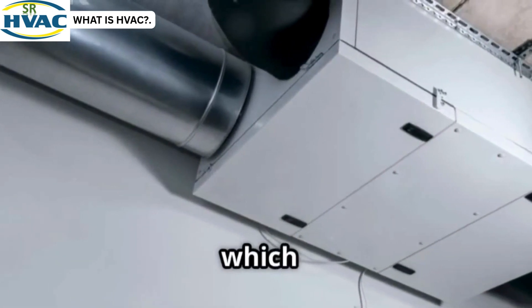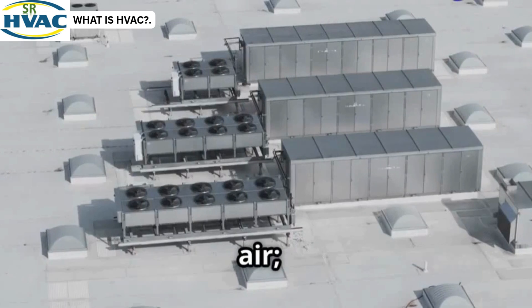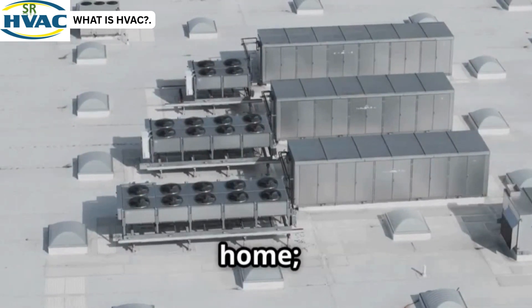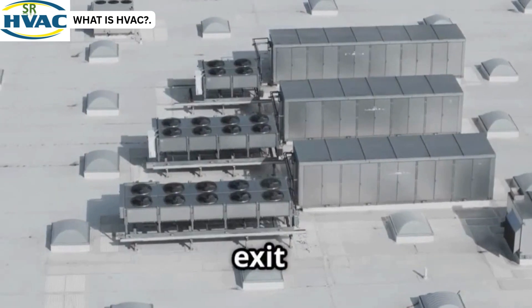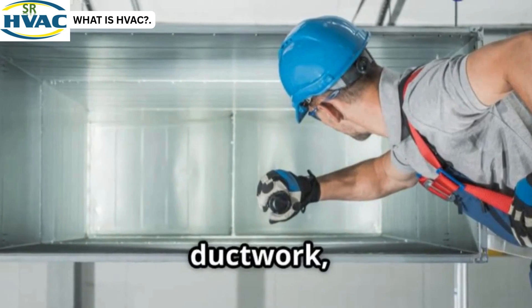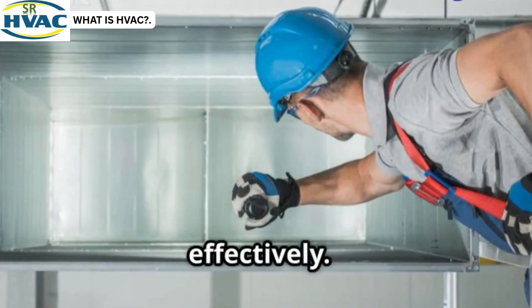The furnace, which provides heat; the air conditioner, which cools it; the ductwork, which distributes the air throughout your home; and the vents, which allow the air to enter and exit rooms. Regular maintenance, like changing filters and inspecting ductwork, ensures your HVAC system runs efficiently and effectively.